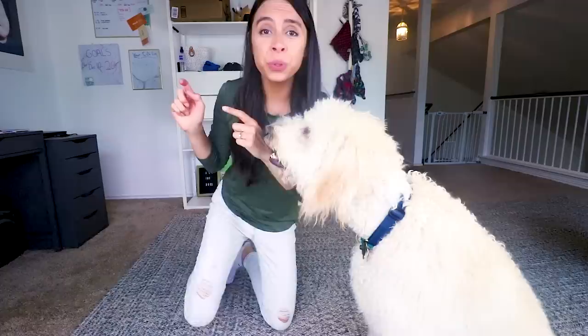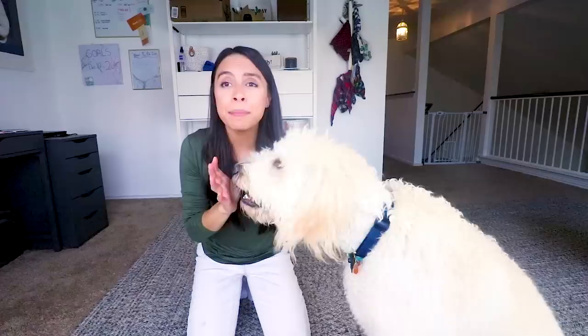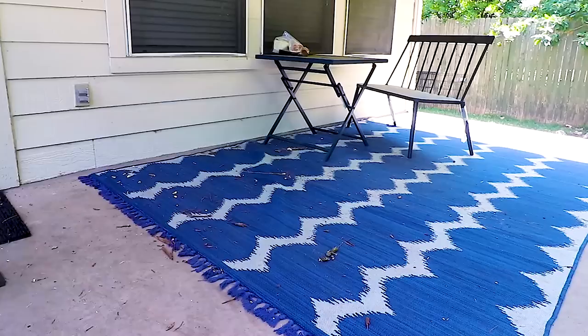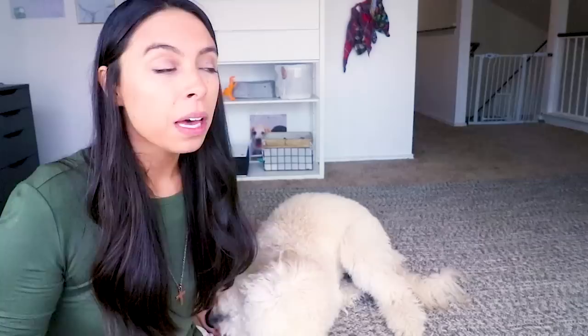The other thing to consider when you have a doodle is that they are most of the time super duper high energy, which matches my personality. Some doodles — golden doodles and labradoodles — are super high energy. So you need to be prepared to exercise them every single day. It doesn't matter rain or shine. It can be physical exercise like walking them or playing fetch with them, or mental exercise like training them or mental stimulation games.